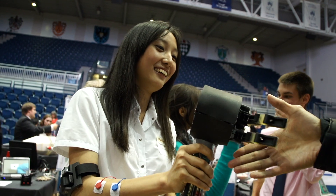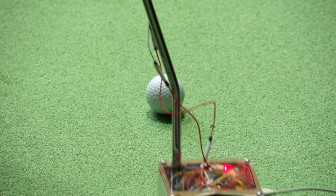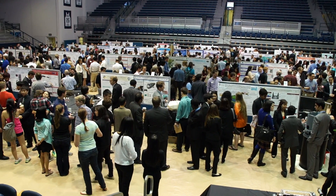This is our School of Engineering Design Showcase. 85 of our engineering design teams, students from freshman through senior year, are presenting their design projects to judges as well as to their peers and to the community.